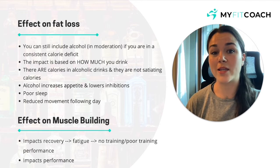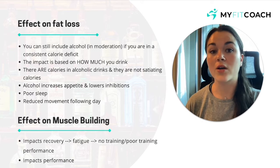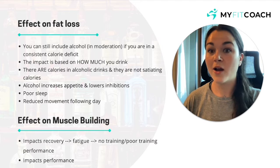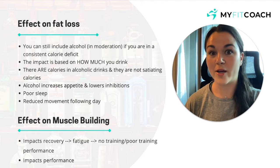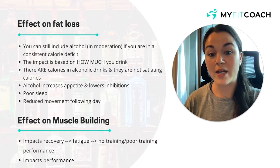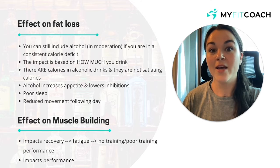Effect on muscle building — two big things here. First, it impacts recovery. Like we've talked about, you're not getting quality sleep, and you're going to be fatigued, especially when hungover. It can take a few days to fully recover from a night out. If you're feeling fatigued, you're not going to be training optimally, or you're not going to be training at all, so you're obviously not getting the stimulus your body needs to build muscle mass.